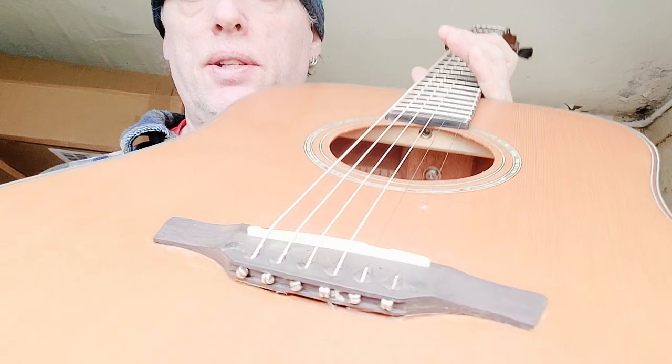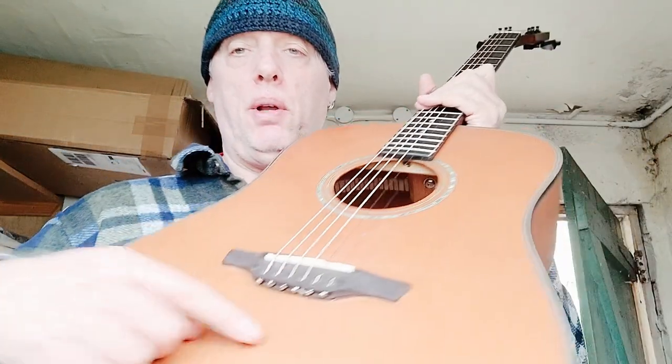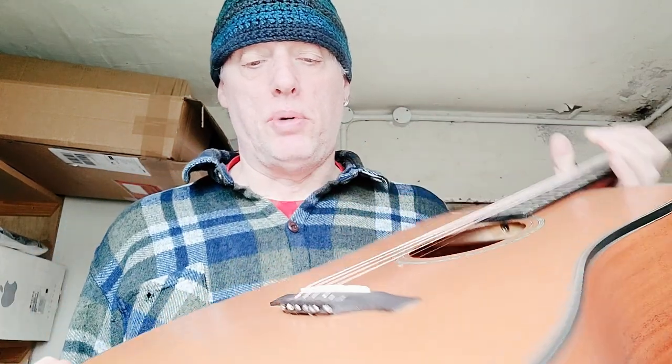It has the same kind of bridge pull-up as the other one. I like this style of string-through bridge rather than the bridge pins — I always seem to feel like I get more sustain. But it's interesting when you find a good guitar and want to try another one. So that's what happened here.